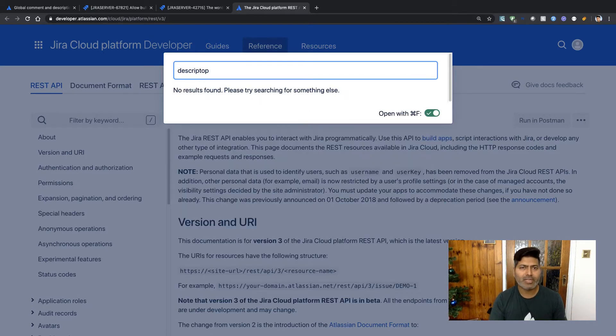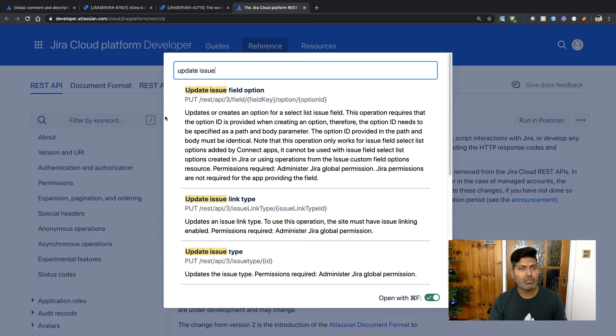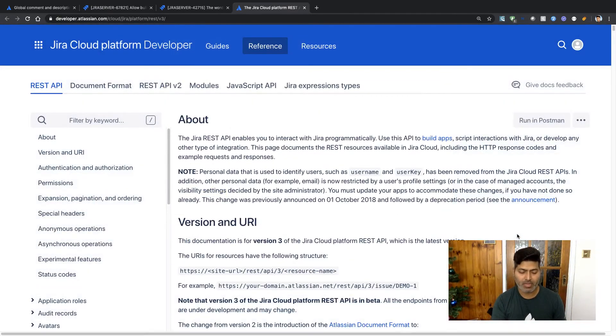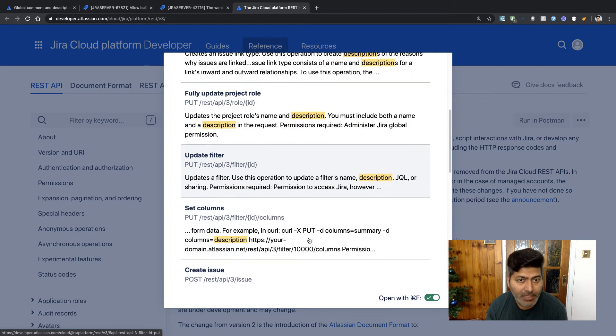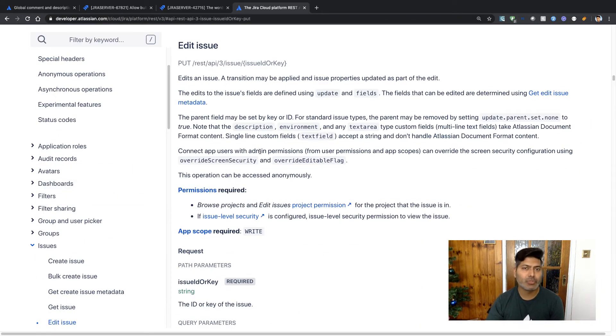At the same time, if you want to update a description, you can search for 'update issue.' There should be an 'update issue' or 'edit issue field' option. Let's search for the description field — looking through the results we can see options like 'create issue link type,' 'update filter,' 'create issue,' and 'edit issue.' Let's take a look at the edit issue feature.